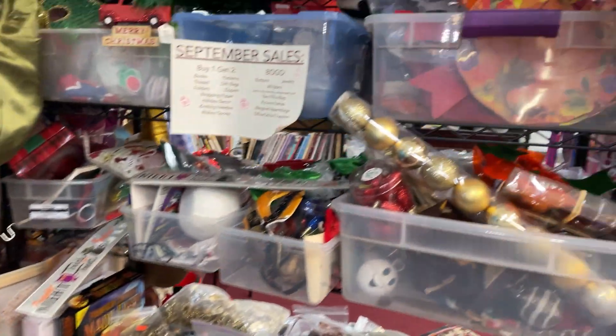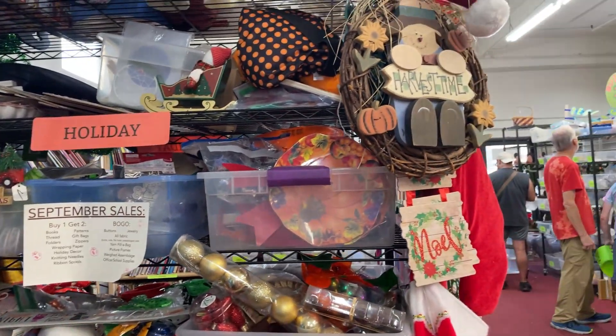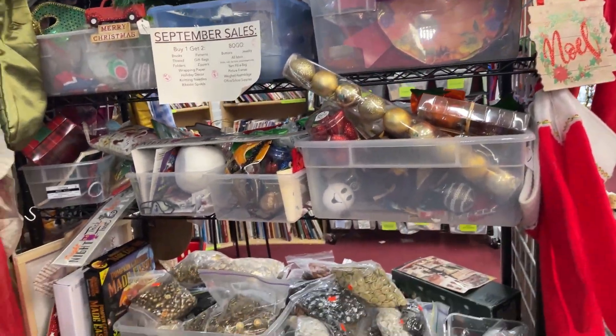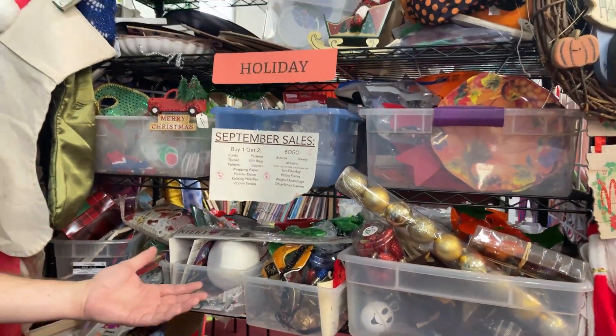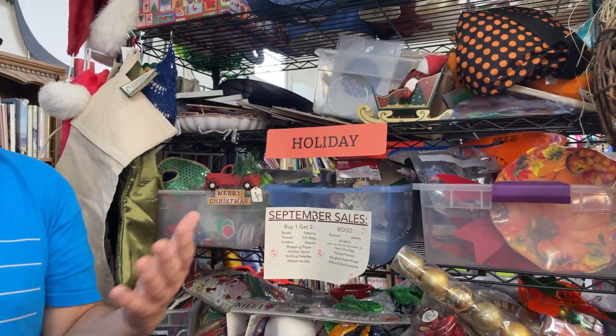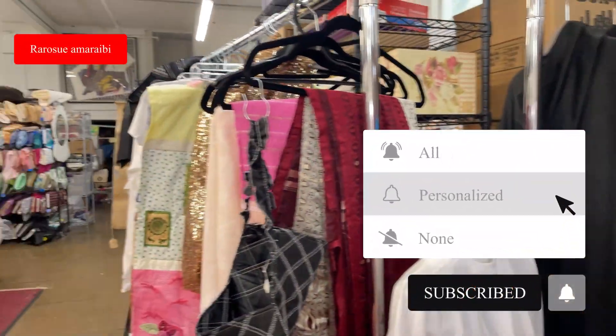We also get a lot of donations of seasonal supplies — if people want to get rid of their old Halloween or Christmas decorations, we will take them and resell them. It's a great way to get rid of things without throwing them away. Bring it here — don't throw it away. That's really what it's about: not throwing it away. We will take it and do something with it. And that's the whole space — you've seen it all.